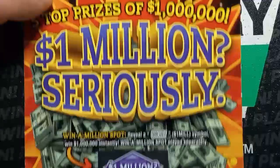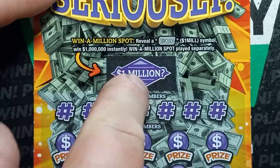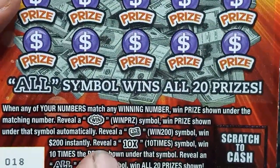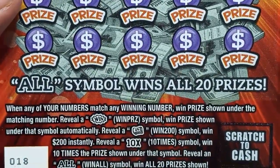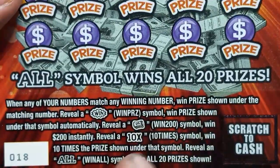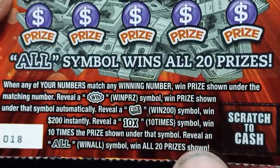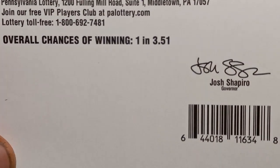You never know with the lottery — only takes one, I guess. So on to the 1 Million Seriously. This one we're looking for 1 million dollars right there. If we see that 'seriously' in that box, it's a million bucks. It is a number match. If we see the Win Burst, that's an auto win. The money roll — that's 200 bucks if we see it. The 10X is at least 200 or more. Win all 20 prizes is at least 400. Overall chances of winning on this one are 1 in 3.51.